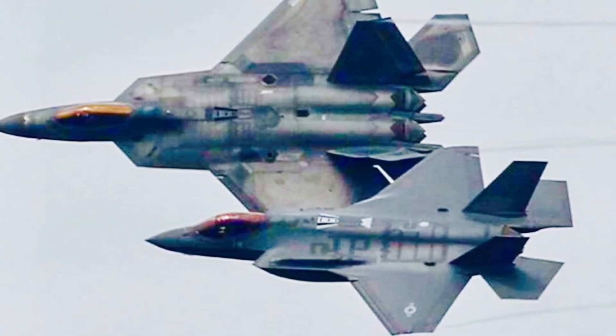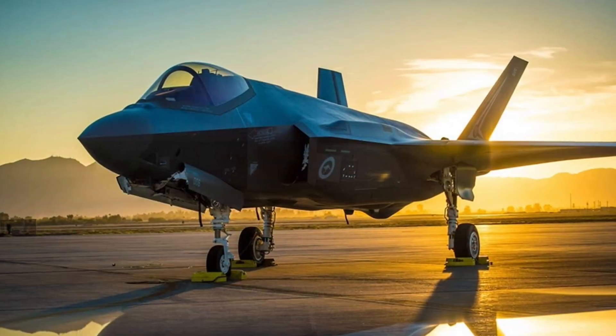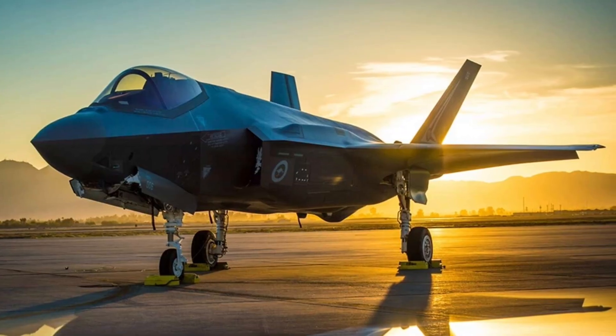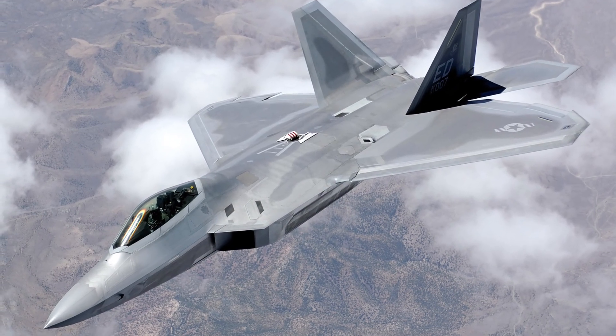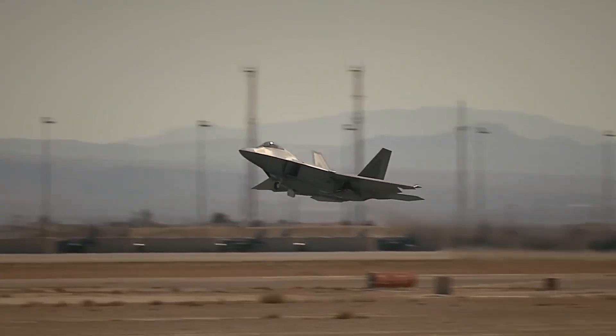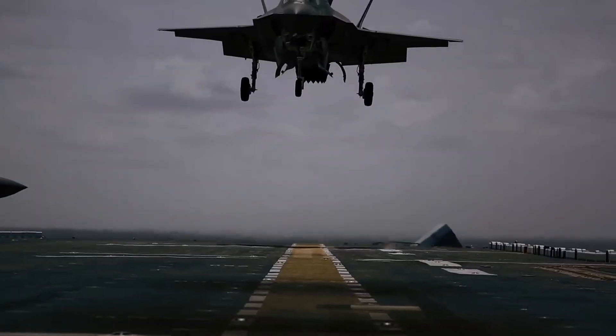Together, the F-22 Raptor and F-35 Lightning II form a duo unlike any in aviation history. While the Raptor guards the skies, the Lightning rules the networked battlespace. This is not a rivalry — it's a partnership of domination, ensuring that the United States remains at the cutting edge of stealth, power, and legacy.